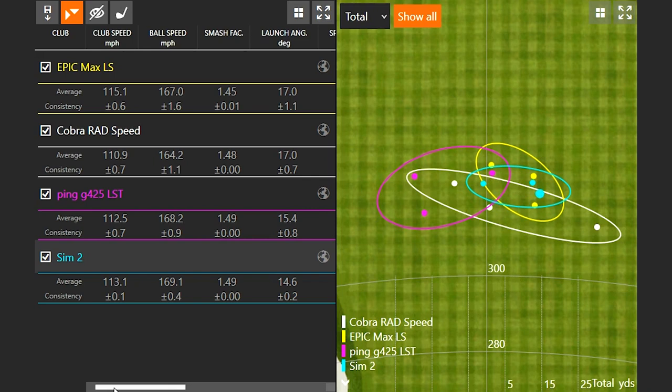It will actually be the last club that I hit here, because to make it as fair and unbiased as we can, I want to make sure that I'm completely warmed up for the Cobra Rad Speed too. If we take a look at the numbers, you can see initially right off the bat the Sim 2 has got the fastest ball speed at 169.1 — that's kind of interesting.